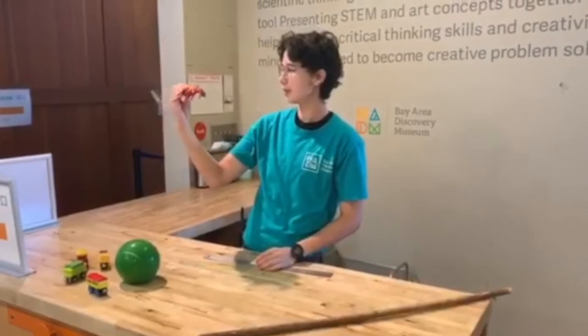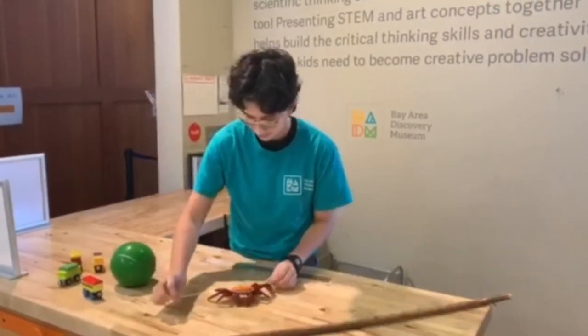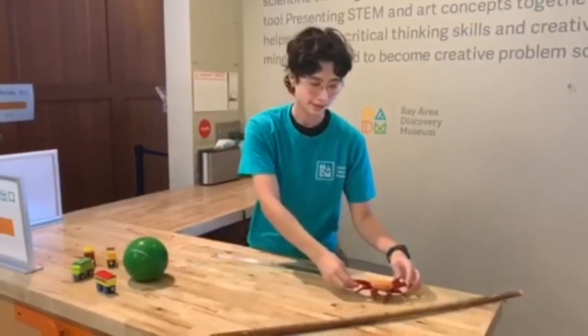All right Mr. Crab, are you one foot? Let's see. Hmm, it looks like Mr. Crab is just a little too short. We'll also put him over here.